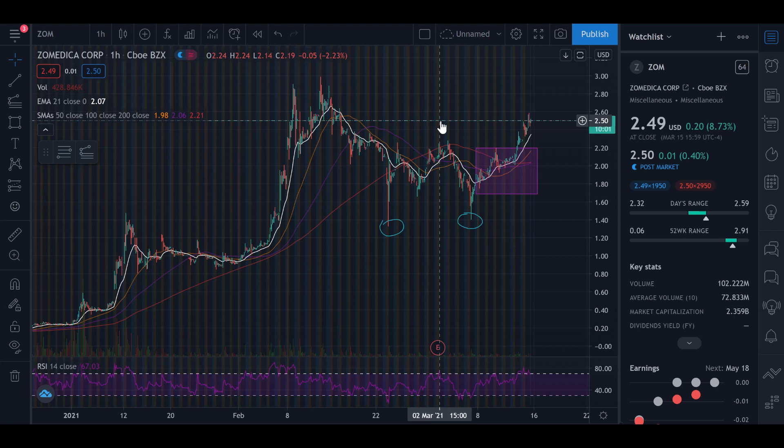The 21-day EMA crossing over the 50, 100, and 200-day moving averages indicates we are in bullish territory — the bulls are in control. Given that Truforma is only roughly two weeks away at the end of this month, there's a lot of good sentiment towards it, a lot of buying pressure, and a lot of people want to get in on the stock, which is pushing the price higher.